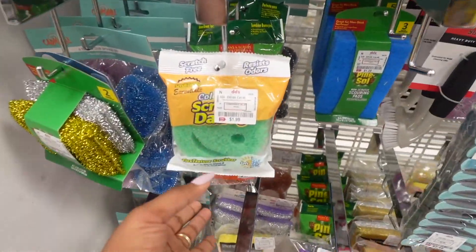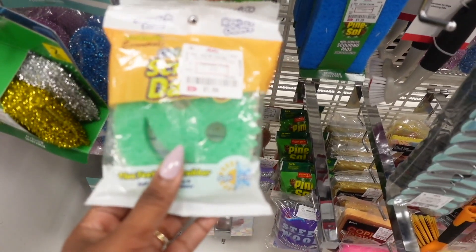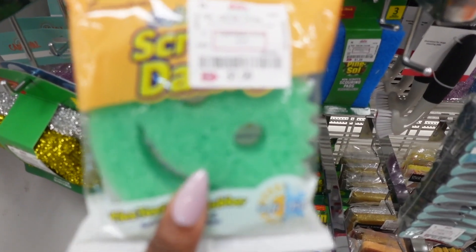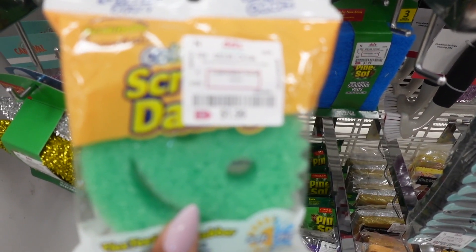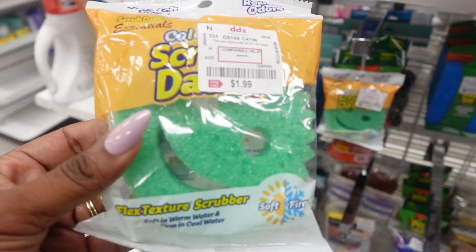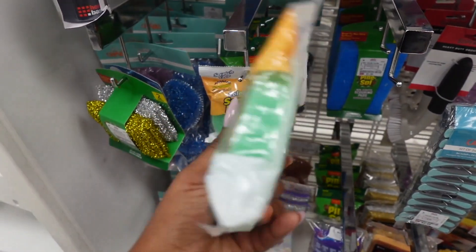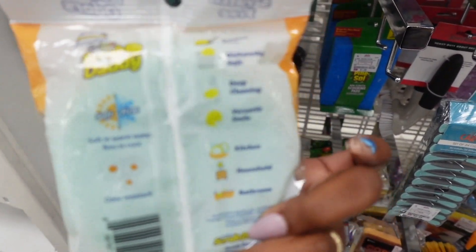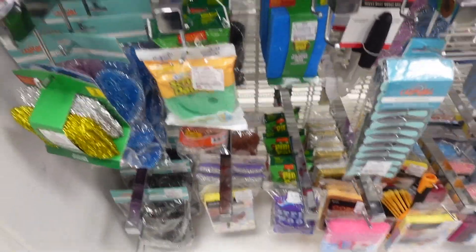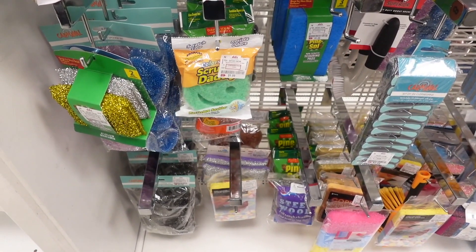This is my wow buy of the browse-with-me: the Scrub Daddy. Yes, I am late to the party, but I have seen these all over social media and always wanted to try one. The price is $1.99 — I had to have it. I hope it works as good as everyone makes it out to be. So be on the lookout for these at your local DD's — $1.99, I think it's worth a try. They have a lot of cleaning products in this area, so don't sleep on the cleaning products at DD's.